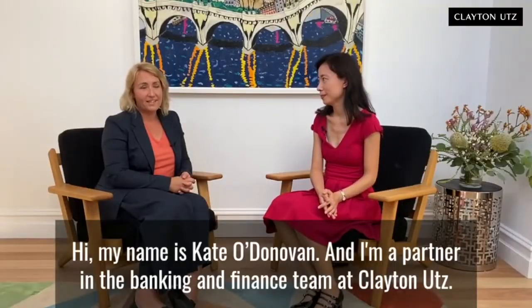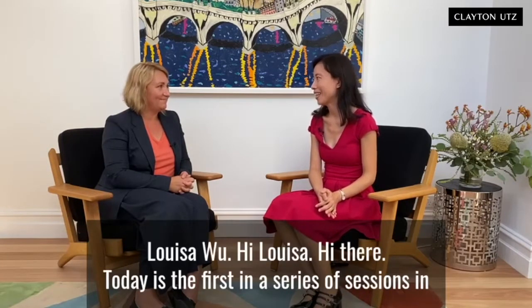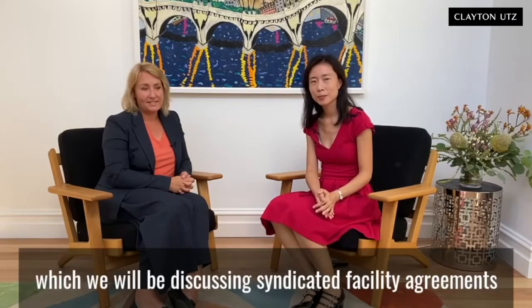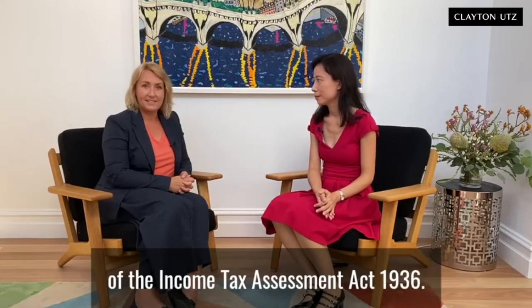Hi, my name is Keita Donovan and I'm a partner in the Bank and Finance team at Clayton Eats. I'm joined today by special counsel in the tax team, Louisa Wu. Today is the first in a series of sessions in which we'll be discussing syndicated facility agreements and section 128F of the Income Tax Assessment Act.